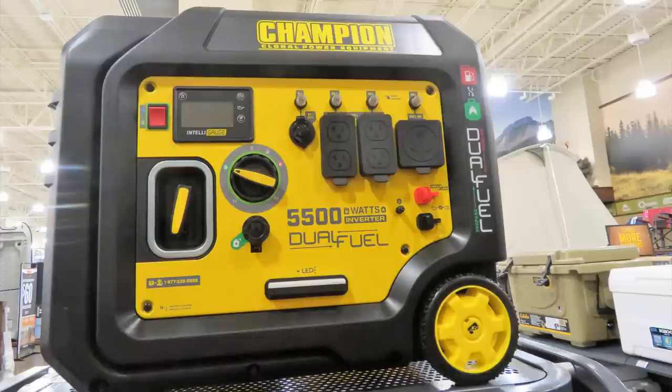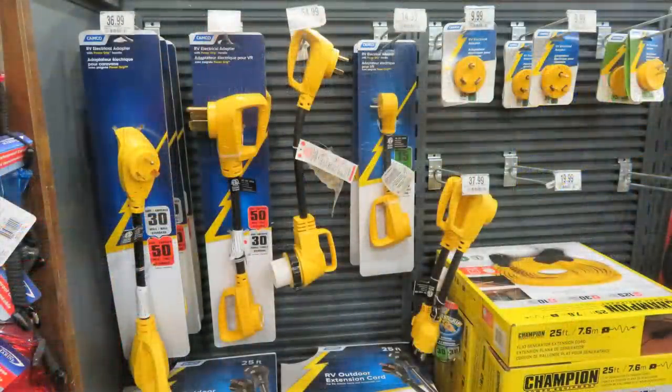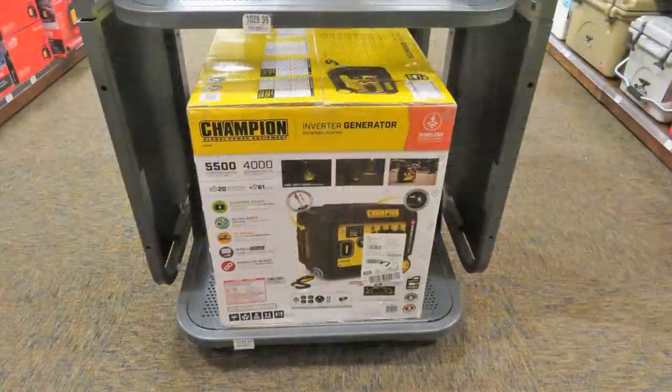Power outages are widespread — I've experienced several already. Cabela's has generators in stock. They aren't cheap, but they're sturdy. Pay attention to all the different accessories and adapters you would need. Check them out thoroughly, read them over, and learn how to use it long before an emergency hits when you need it.